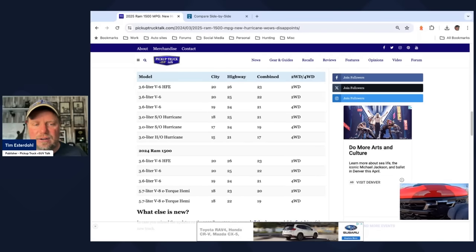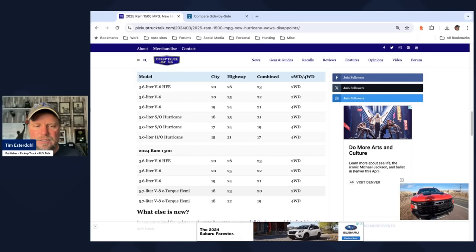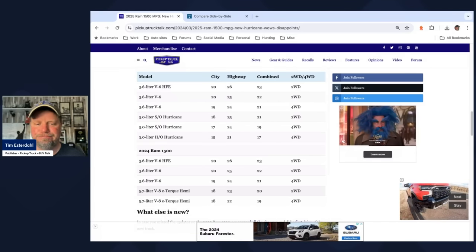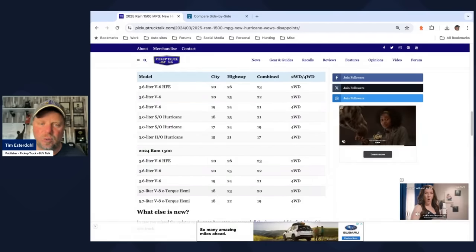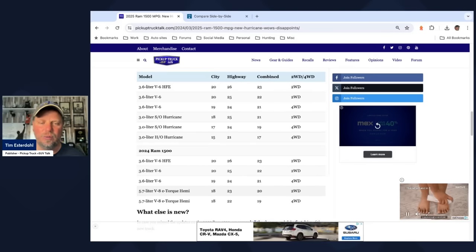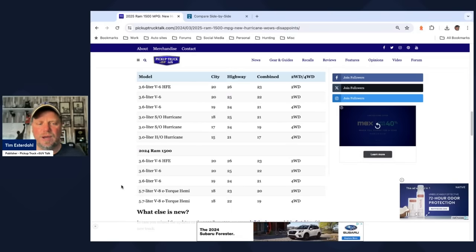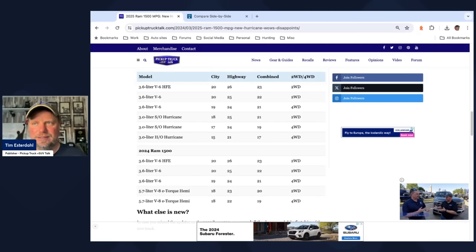Looking at the standard output Hurricane two-wheel drive versus the Hemi, we're getting a little bit better highway and just a touch better combined — two and one. In four-wheel drive we see 17/24/19 versus 18/22/19. The high output is 15/21/17 — that's three miles per gallon less city, one mile per gallon less highway, and two miles per gallon less combined versus the outgoing Hemi. And again, the high output Hurricane recommends premium fuel.